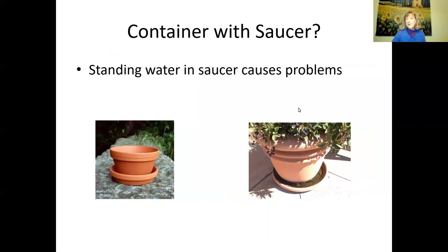People ask: should I put a saucer under my container? Standing water in the saucer is what causes problems. If water accumulates, you'll possibly get mosquitoes breeding and algae growth. Algae growth attracts fungus gnats, which lay eggs in your soil. The larvae of fungus gnats can eat new roots, so your plant may not be as healthy. Also, if the plant sits in water, the bottom roots become soggy and you may get root rot and fungal diseases.